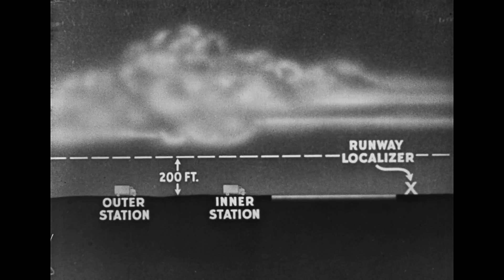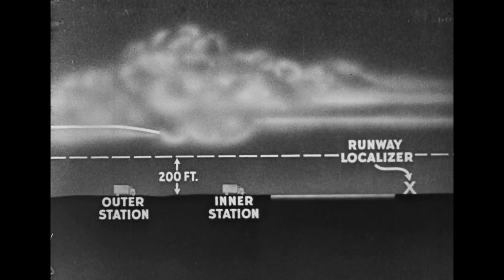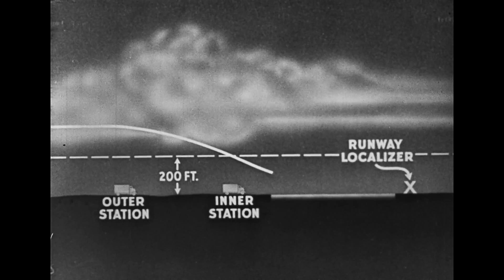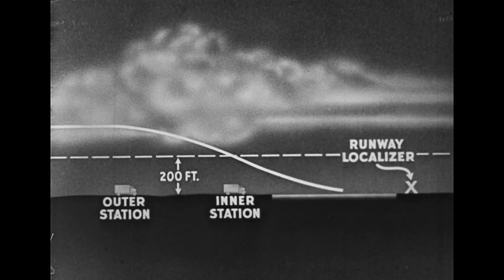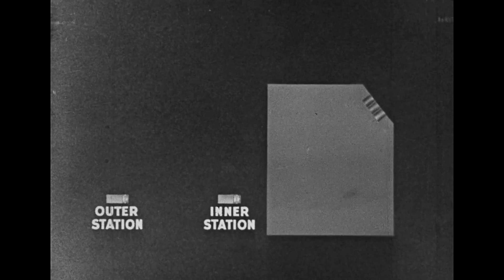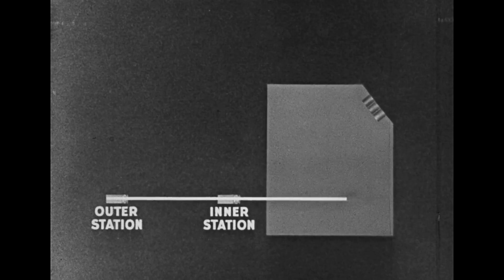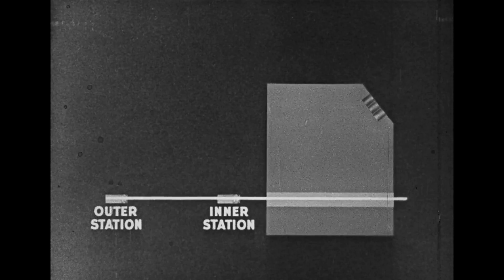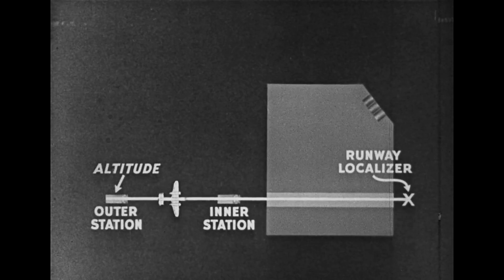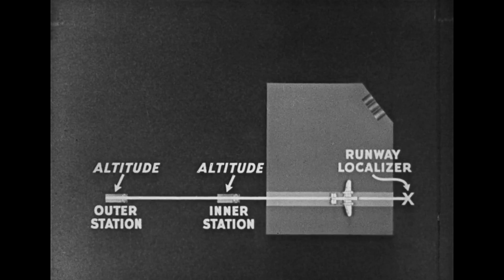Meanwhile, as seen here in a side view, a glide has been started so that the airplane will reach the inner station at a predetermined altitude. From the inner station to the actual landing, a steady glide is held. The compass is disregarded and control is maintained by the runway localizer, the directional gyro, and the artificial horizon. Thus, the basic principles of the instrument landing system can readily be seen. By tuning his radio compass to the two stations, a pilot is able to determine the exact alignment of the runway and verify this by means of the runway localizer, establishing his heading and glide so as to affect the landing with no visual reference to the field.